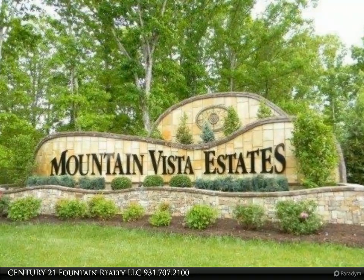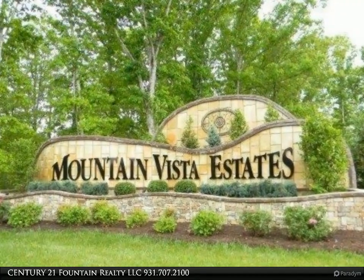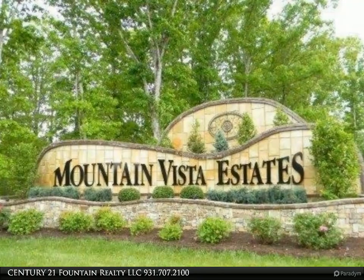It borders Daddy's Creek, located in the historical Homestead area. It's just minutes from town — paved roads, underground utilities, sewer included. Yes, plus water, electricity, gas, and cable.